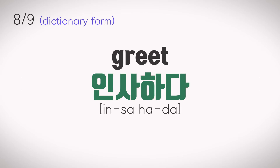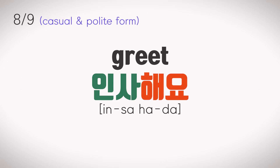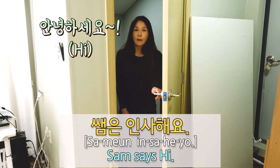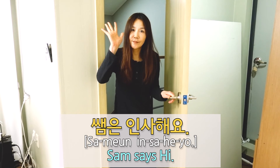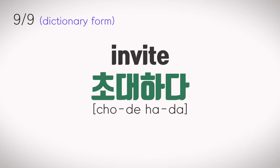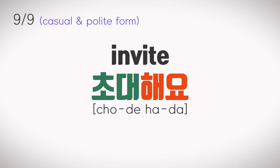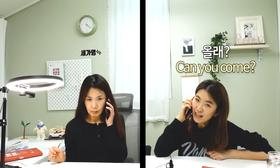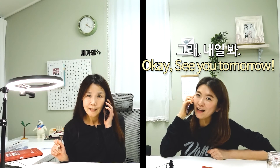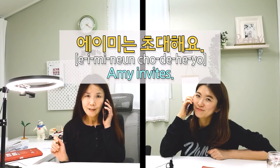인사하다. 인사해요. 안녕하세요. 샘은 인사해요. 초대하다. 초대해요. 에이미는 초대해요.